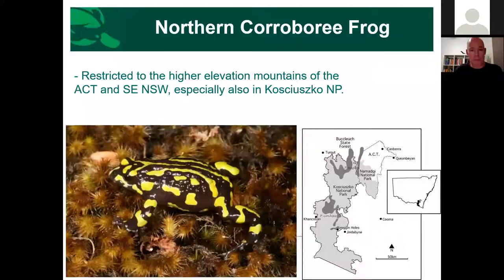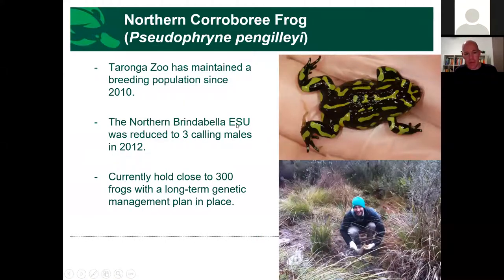The northern corroboree frog is a very similar species. Their distribution includes three different Evolutionary Significant Units — the Fiery Range ESU in the west, and the Northern and Southern Brindabella ESUs in the ACT. Northern corroboree frogs tend to have a little more dark marking on their back and the yellow is more lime-green in colour in a number of populations.